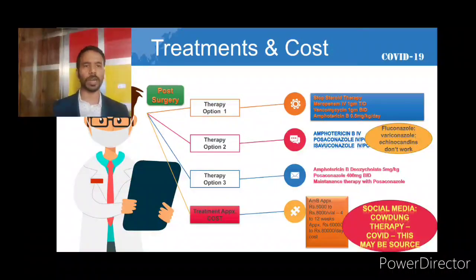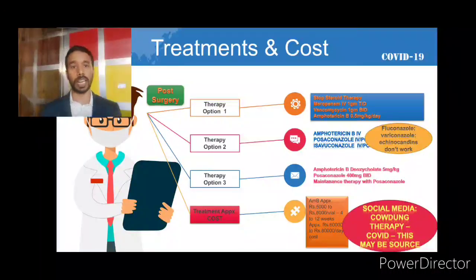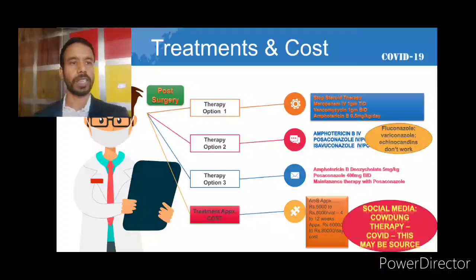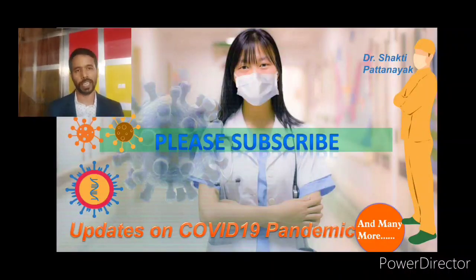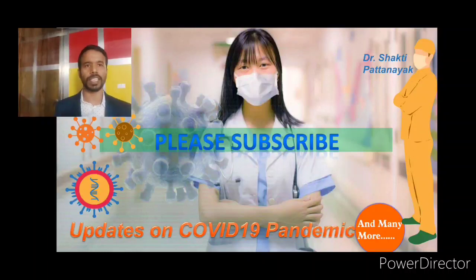One important point I found on social media: for COVID-19 patients, there is a cow dung therapy where cow dung and cow urine are being used. This cow dung may actually be another source of mucormycosis for COVID-19 patients. We need to verify and analyze before adopting such therapies. Thank you so much — please stay with us for more updates. We have discussed many technical points related to COVID-19, including drug mechanisms, which you can find in the links below. Please subscribe — thank you, namaskar.